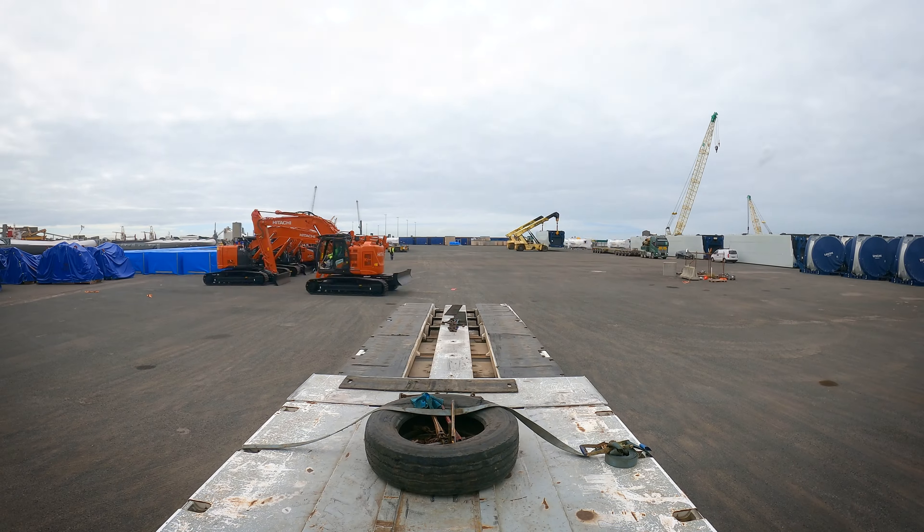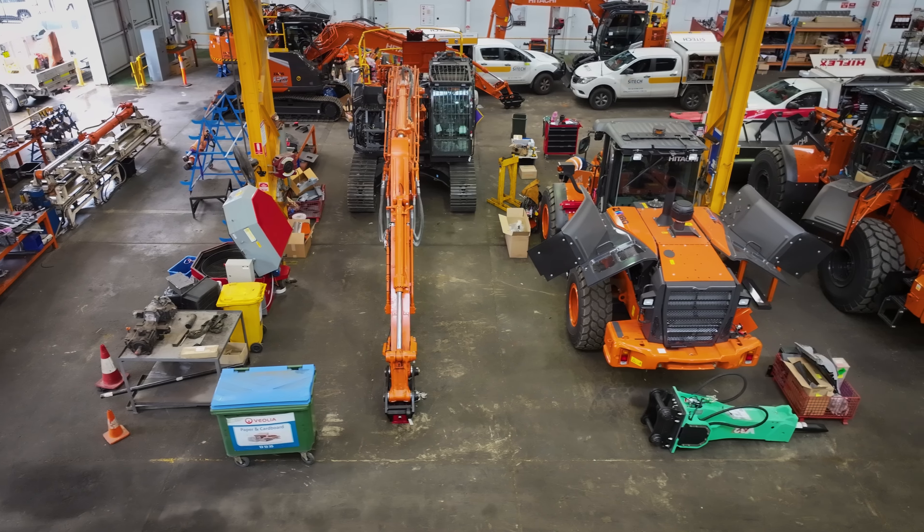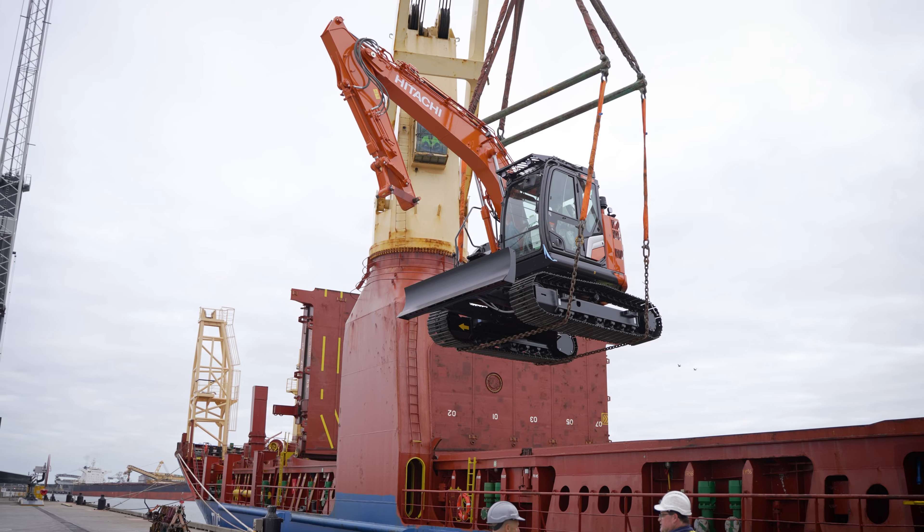With the number of branches across the country and also our third-party logistics companies that we're delivering to, it is a big undertaking with a lot of moving parts involved for sure.